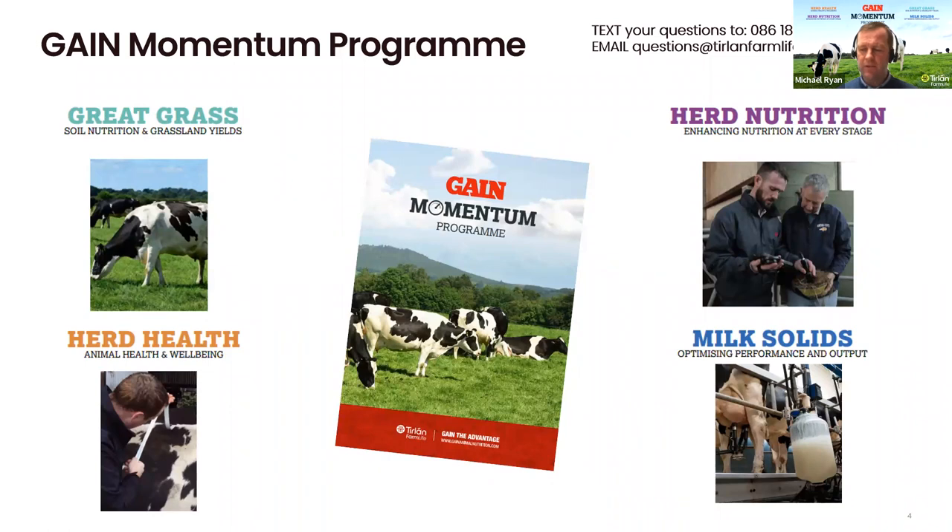In terms of soil nutrition, we have a suite of offerings in terms of soil sampling for our customers. We have a service where farmers can avail of someone going out to do the sampling for them. We get a mapping done of all the indexes on the farm, and also for those who don't have an NMP, we can get a soil nutrition program drawn up for them.